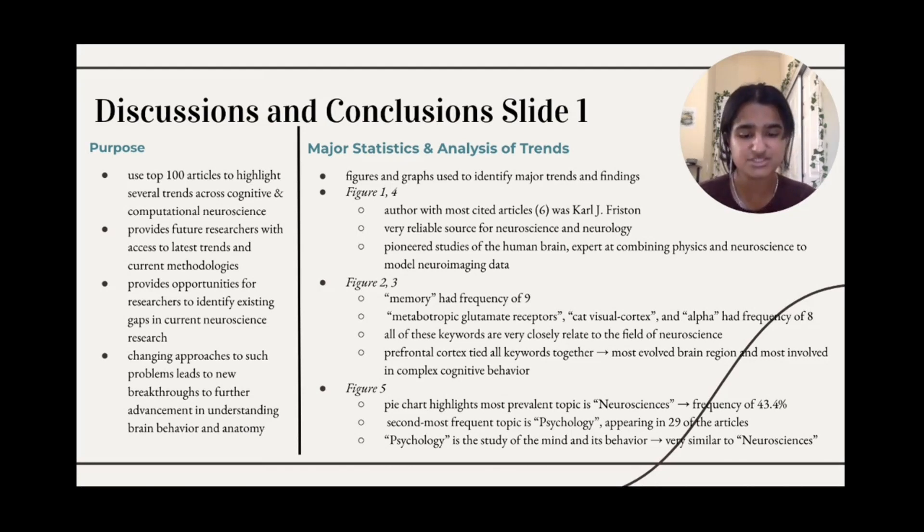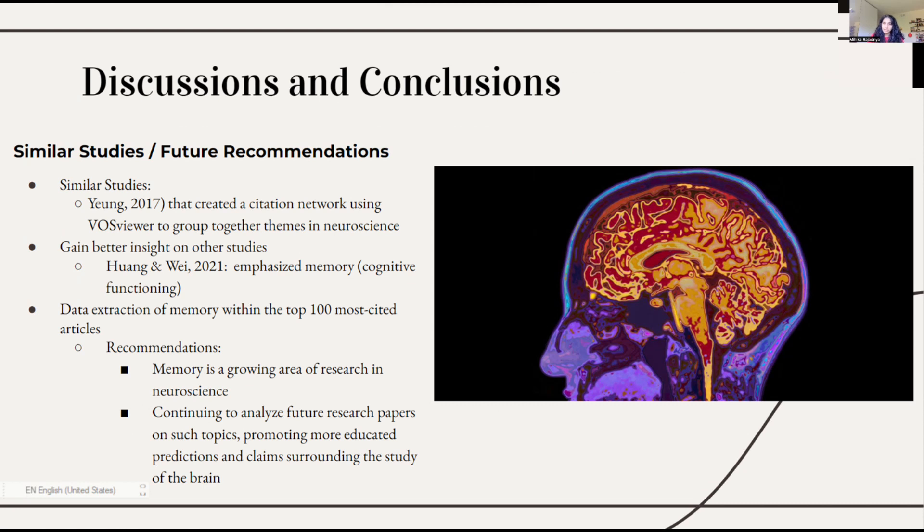The trends and findings from our research have provided us with an understanding of the famous scientists and methods within the field of cognitive and computational neuroscience. Similar bibliometric studies have provided insight and guidance to readers in the field of neuroscience, extracting data from the top 100 most cited articles. One such research paper, written by Young in 2017, took a bibliometric approach to Web of Science data and created a citation network using VOSviewer to group together topics and themes. The discussion placed an emphasis on neuroimaging, neurorehabilitation, and neurosurgery, which is a sharp contrast to the words we identified, such as memory, metabotropic glutamate receptors, and the cat visual cortex.